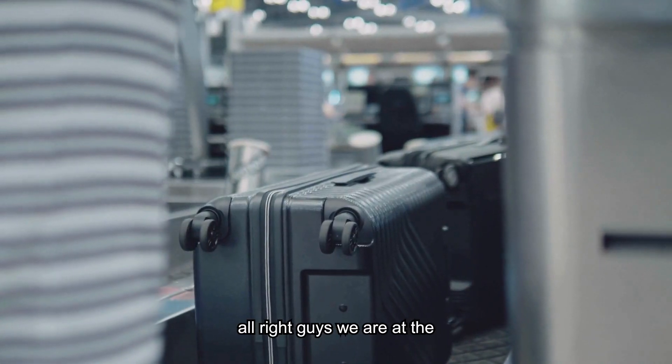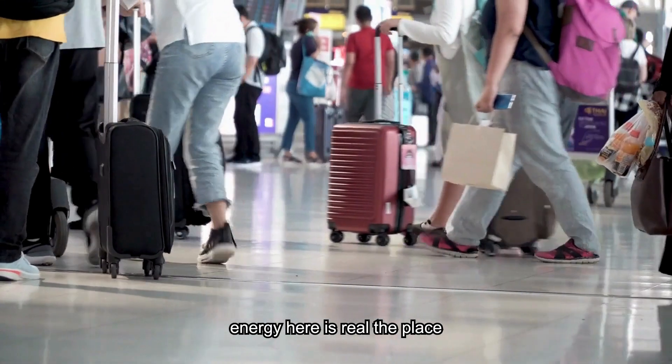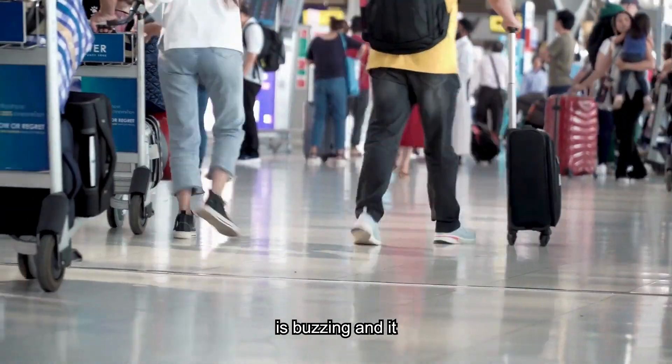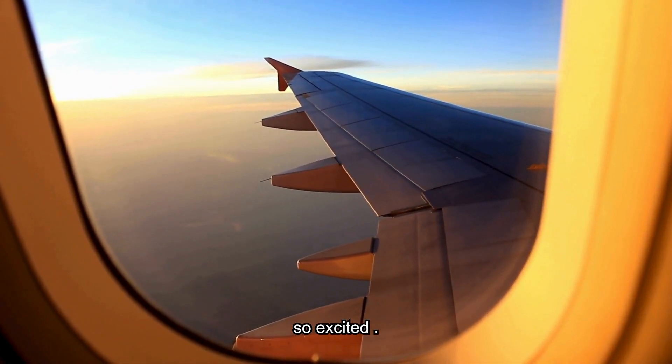Alright guys, we are at the airport just checking in our bags. The energy here is real, the place is buzzing, and it means our adventure is officially starting. I'm so excited!